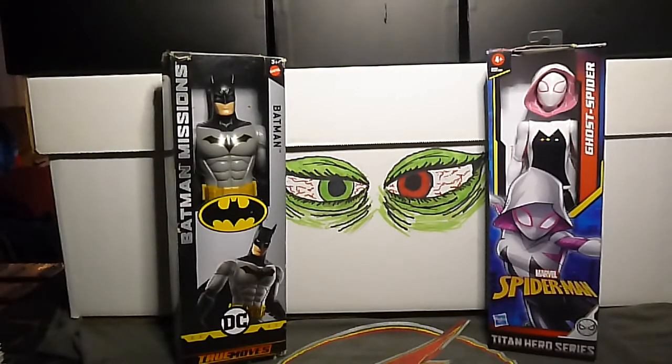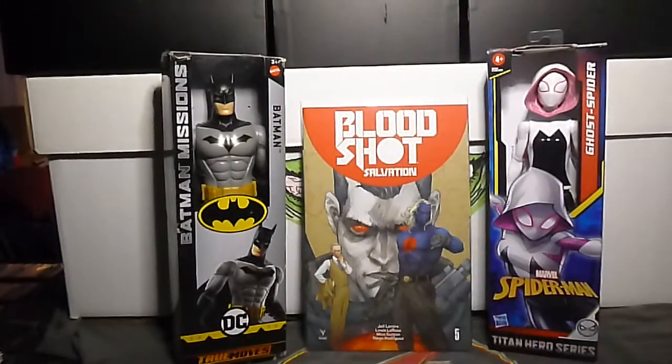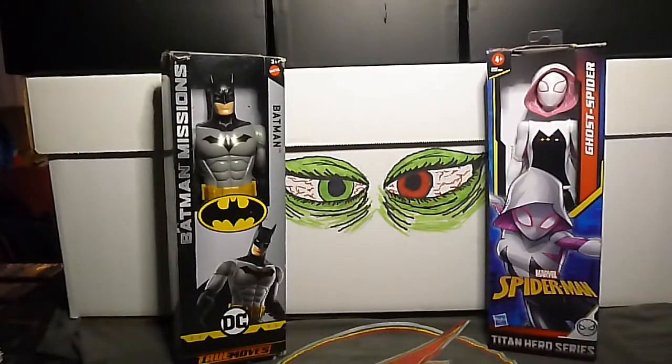Got a couple of Bloodshots. Here is Bloodshot Salvation number 5 — these are cool covers. And this is Bloodshot Salvation number 5F, the Ryan Bodenheim Pre-Order Variant Edition — you had to pre-order this.